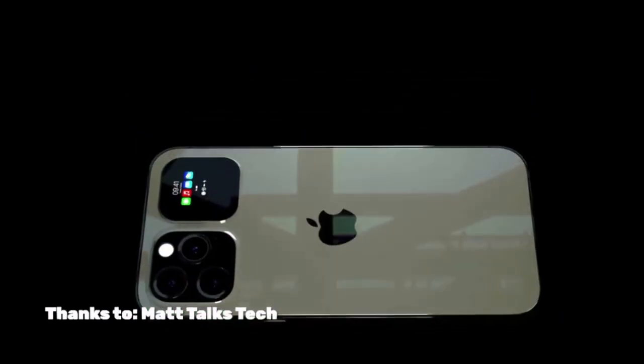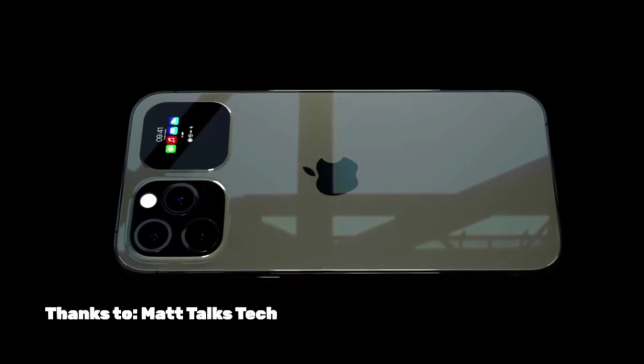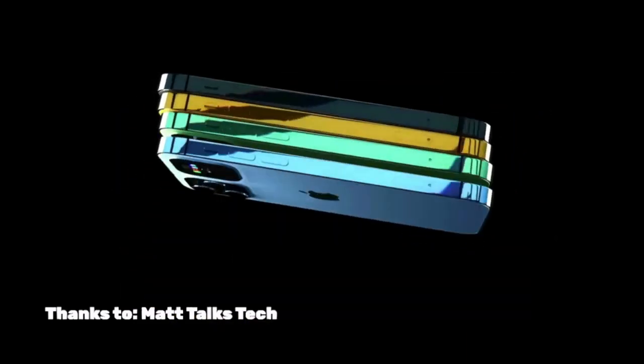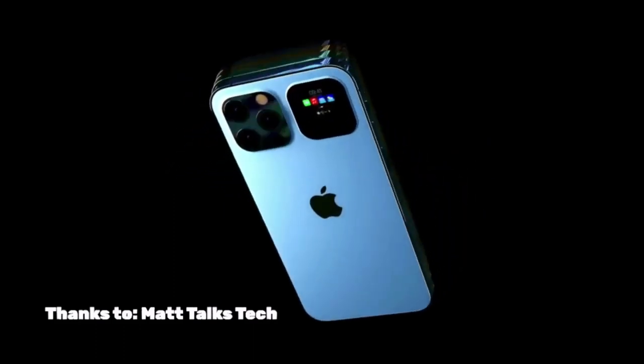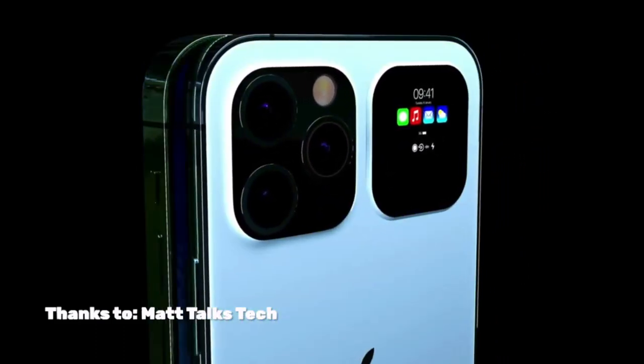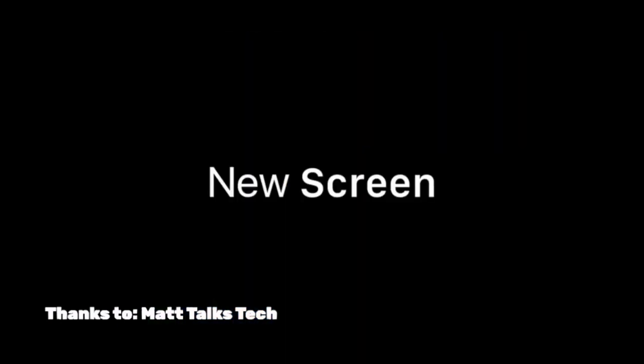Anything I say in this video is not all confirmed. We don't know if this is all going to be exactly what they say. This video could be completely obsolete by the time 2024 rolls around, but I hope it isn't.